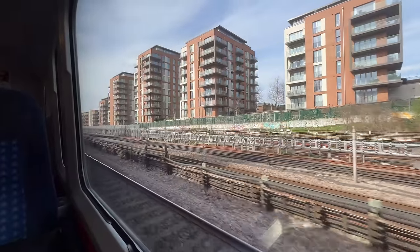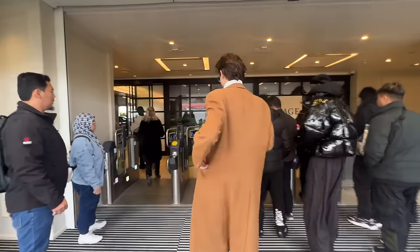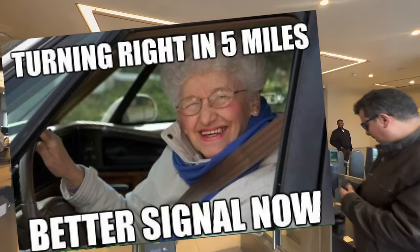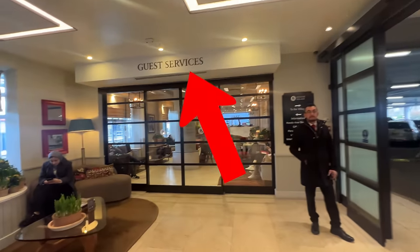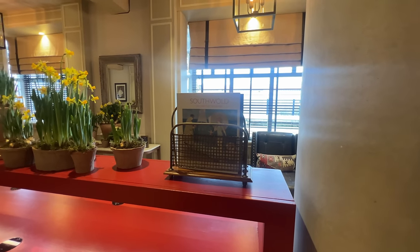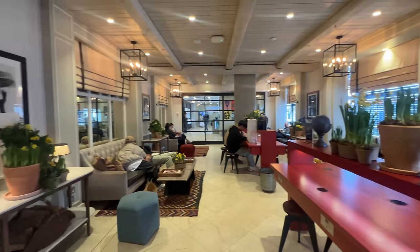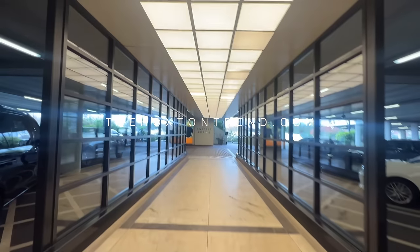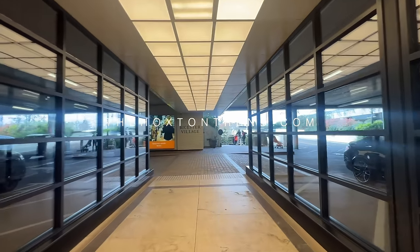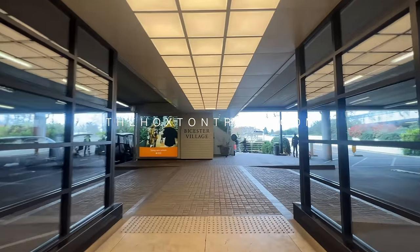I hit up Bicester Village and got down there — I took the train, which I usually do because I just find driving down there is too stressful. One of the things I do when I hit up Bicester Village is when I get the train, I usually go straight over to the guest services and lounge section where I can just leave a lot of my stuff — like bags and stuff — so that I've got free hands to walk around.